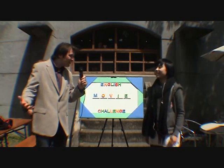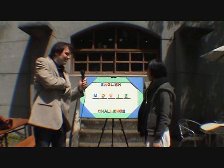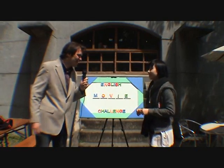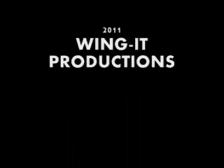Well done, you got it. That's it. Well done. And there you go. You're the first winner today. Well done. Thank you very much, Freya.